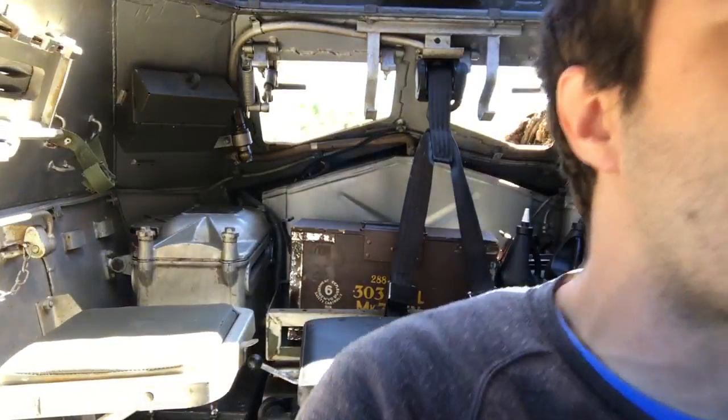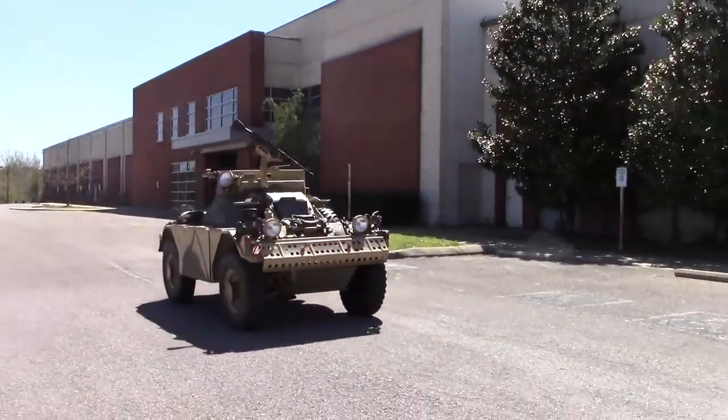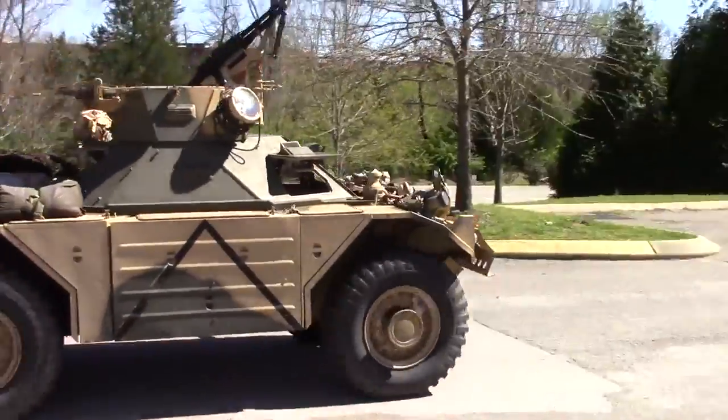I miss power steering. I miss comfortable cars. Since I was clearly experienced and in a sane and reasonable frame of mind, I decided it was time for the next adventure: going to get gas, which meant taking it out on the road.